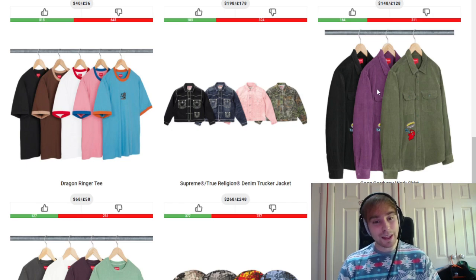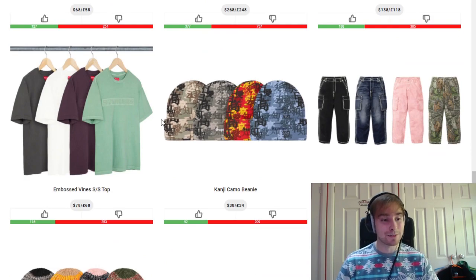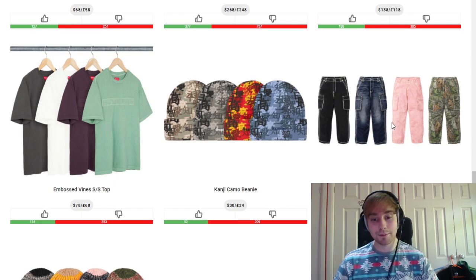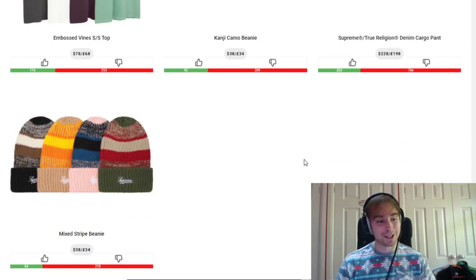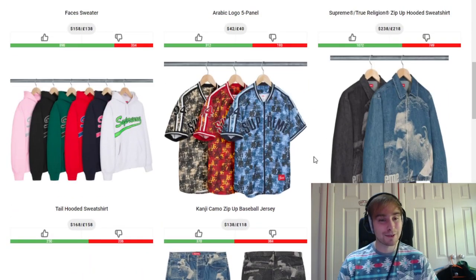We then have the Gons corduroy work shirt — the middle colourway people might like but I think black is just better. I'm not a fan of corduroy overall. The embossed vines short sleeve top isn't great — £68 retail is a bit high. The Kanji camo beanie: the left colourway has a woodland camo look, the black-ish colourway is nice, and the blue still stands out the best. The True Religion denim cargo pant — pink and woodland are fine but the other two don't look great to me. We finish on the mixed stripe beanie, which is in a league of its own for this week.